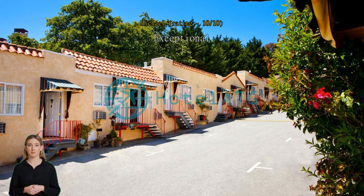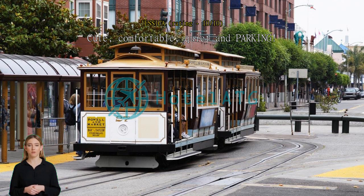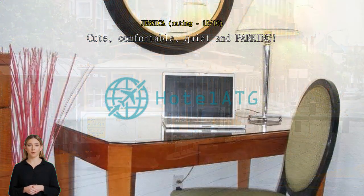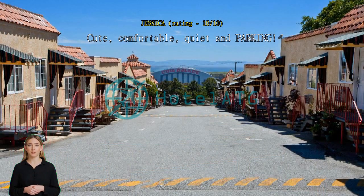Cute, comfortable, quiet, and parking. This is an older motel but they've maintained it nicely — it's adorable. You park your car right outside your bungalow door. There is a bathroom, closet, large mini fridge, Keurig, TV, tablet — kids loved this. Best of all, the staff was amazing and the whole place was super quiet despite being fully booked. There wasn't any foot traffic nearby, which made it feel safer and gave a little peace of mind. Exceptional — very clean.